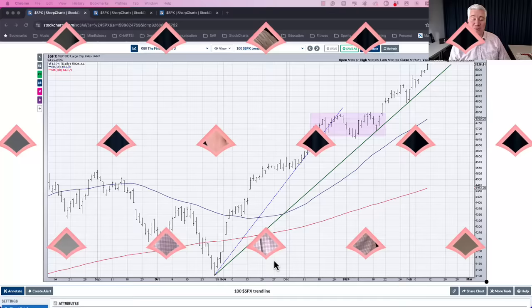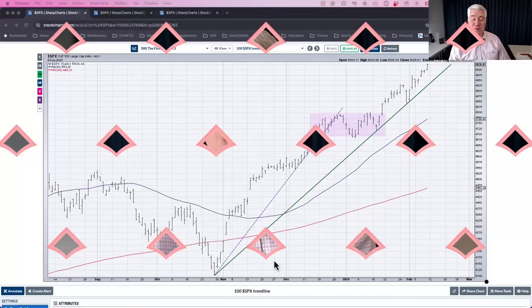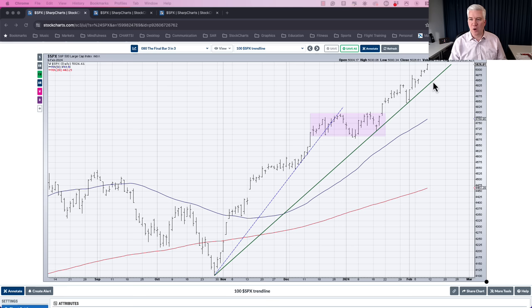Now let's get to the charts. Here's the S&P 500 with an incredible run from late October to mid-February, going from $4,100 to over $5,000. On Friday, February 9th, it finally closed above the $5,000 level for the first time, after teasing it earlier in the week.